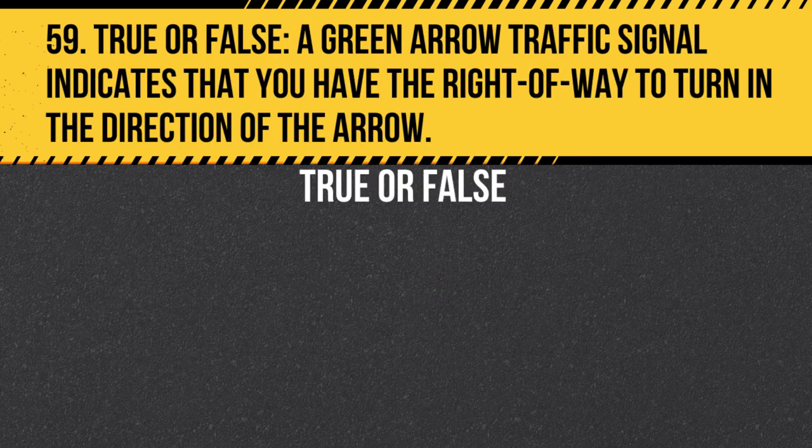Question 59. True or False. A green arrow traffic signal indicates that you have the right of way to turn in the direction of the arrow, and that oncoming traffic should yield to you.